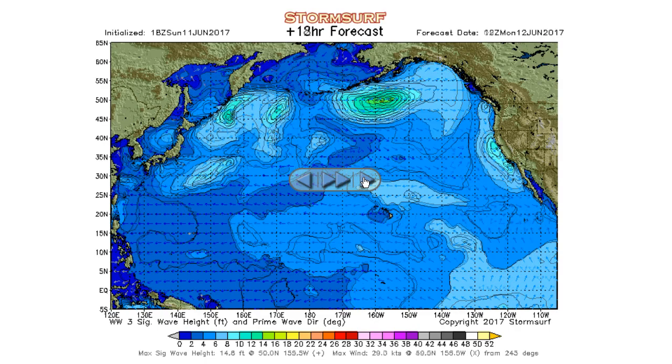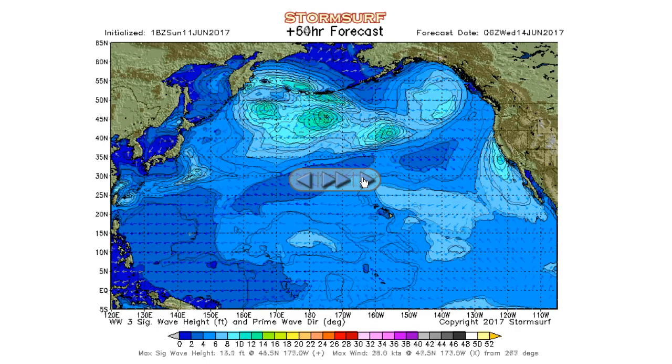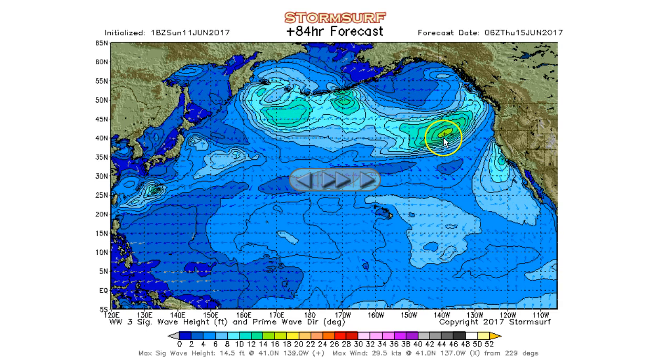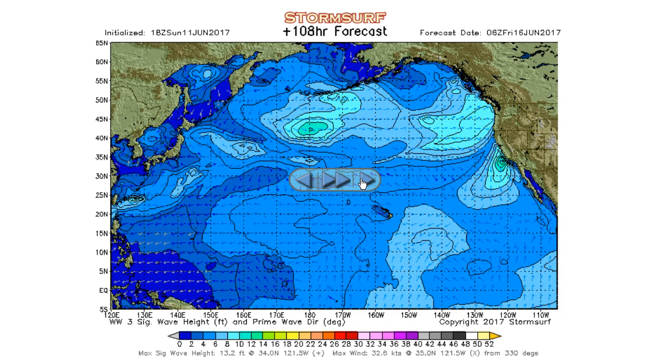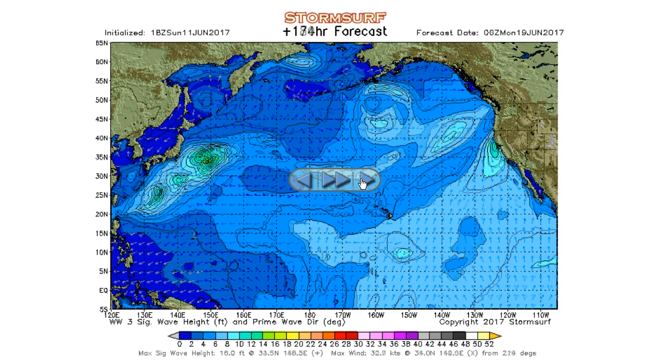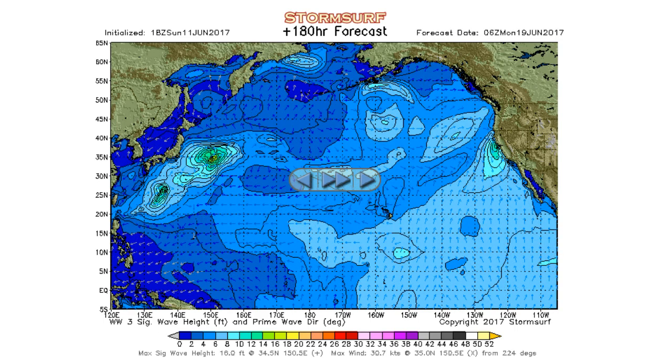Looking at the forecast: that low just really doesn't do anything, more sense of something trying to get going. And we're talking June. On Wednesday night, there's a tiny fetch area forecast off Cape Mendocino — 30-knot winds getting 14-foot seas. Wind swells are supposed to be raking the California coast with north winds, but not a whole lot great. Otherwise, the North Pacific is going to sleep for the season.